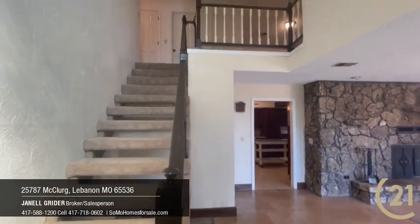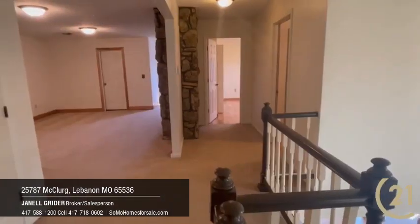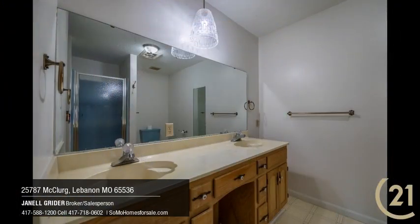The upstairs has the remaining three bedrooms, two bathrooms, a study with built-in desk and shelving, and a family room. There is an exit onto the patio where you will find a workshop and storage area.